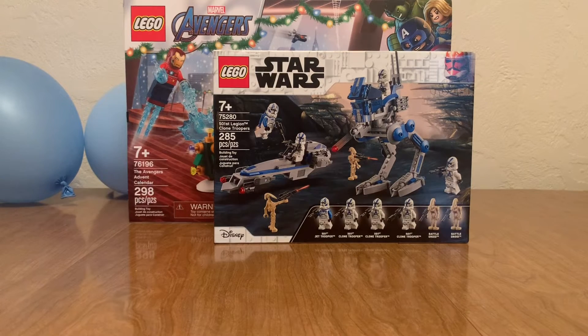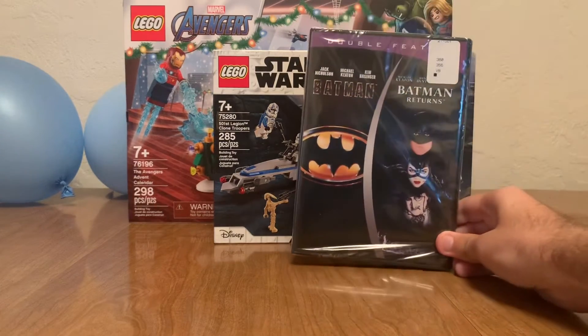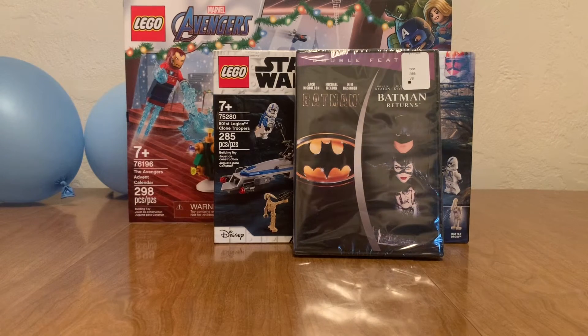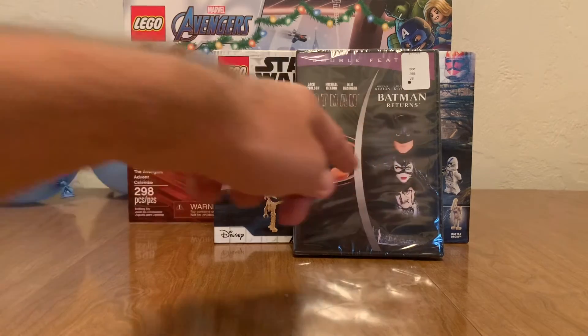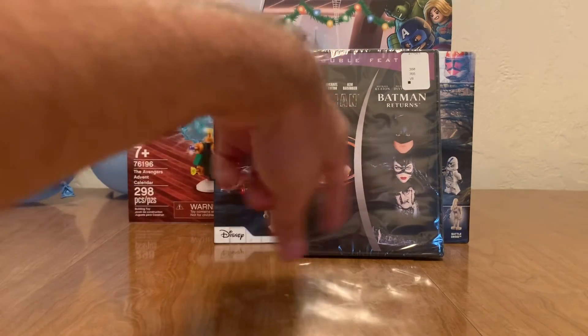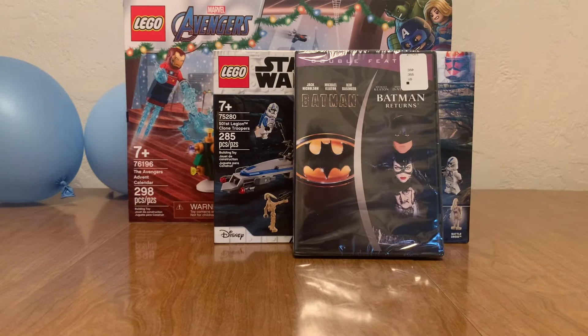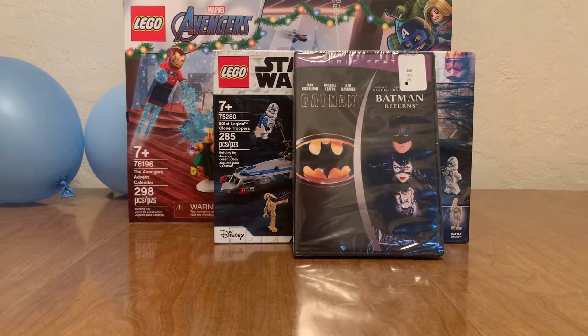Then one last item — this isn't LEGO, but I wanted to show it to you for a specific reason. It's a double feature: Batman and Batman Returns. I already have Batman Returns, but I just can't find this anywhere. I saw this in the five dollar bin at Walmart and I just got it.